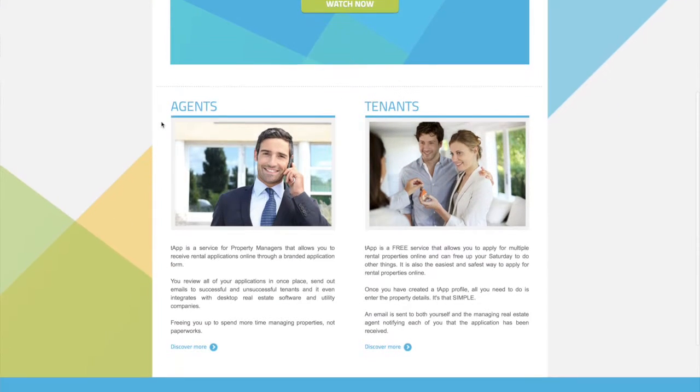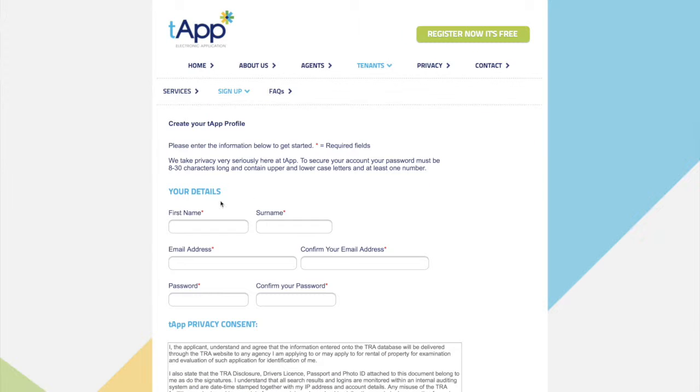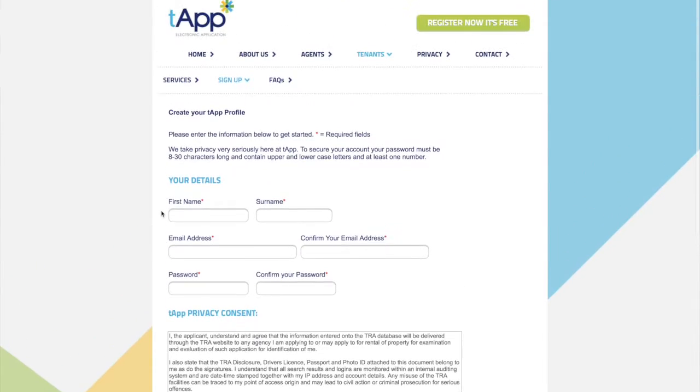I think it's fantastic because one of the challenges for tenants is actually getting all the information together and applying for a property. It's a very competitive market and getting your application in first makes a big difference.